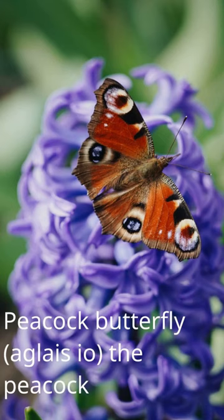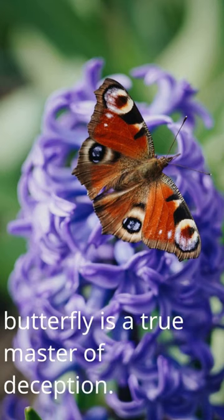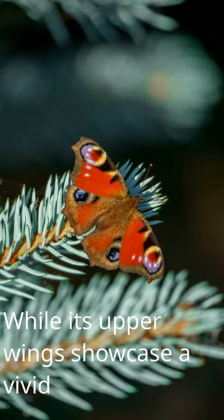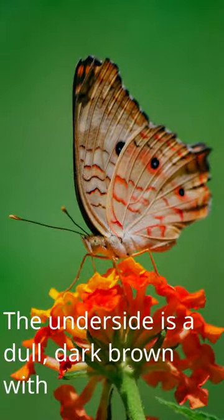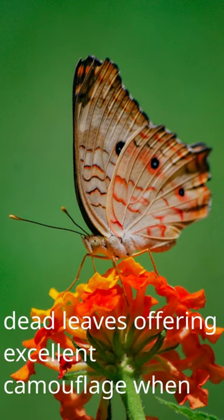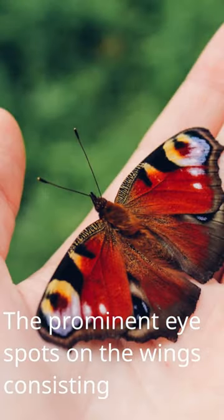The peacock butterfly, Aglais io, is a true master of deception. While its upper wings showcase a vivid array of colors, the underside is a dull dark brown with intricate patterns that perfectly mimic dead leaves, offering excellent camouflage when resting on tree bark or leaf litter. The prominent eye spots on the wings, consisting of concentric circles of blue, black, and yellow, are not just for aesthetic purposes.